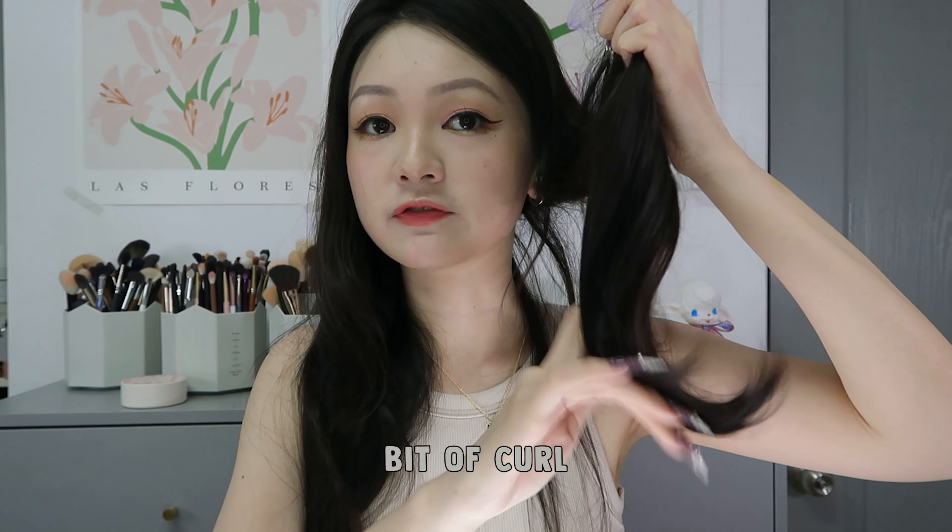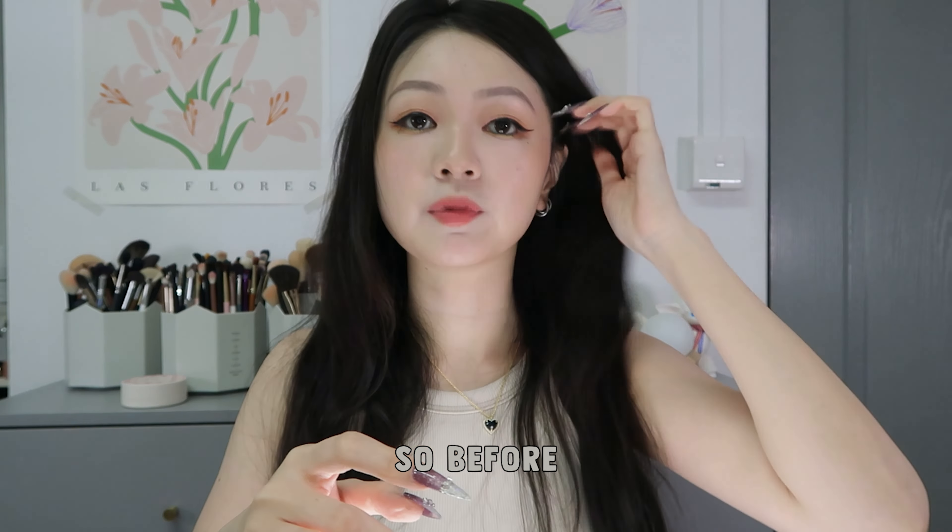The extensions have a little bit of curl to them, so before you clip them on you do have to quickly curl your hair a little bit. Then what I do after I curl my hair is take a brush and comb my real hair in with the extensions so that it blends and it looks like all the hair is mine.